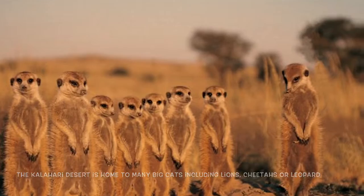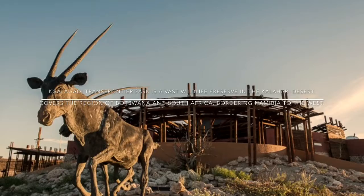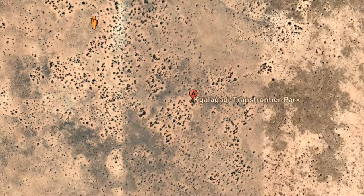The Kalahari Desert is home to many big cats, including lions, cheetahs, and leopards. The Kalahari Trans Frontier Park is a vast wildlife preserve in the Kalahari Desert. It covers the region of Botswana and South Africa, bordering Namibia to the west.